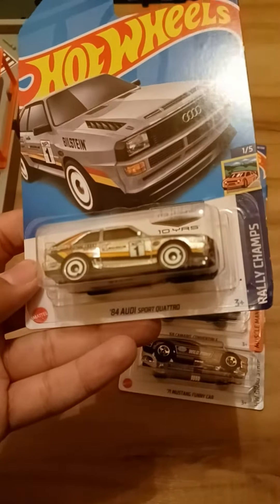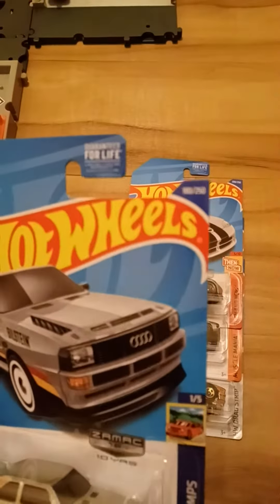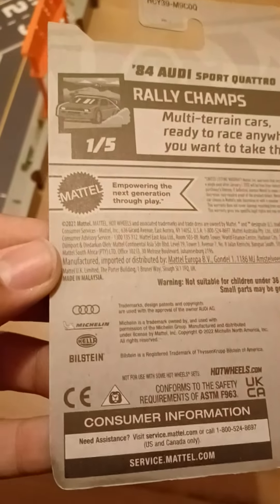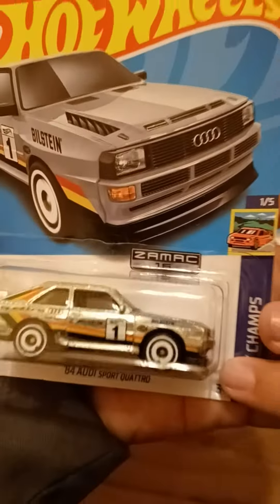This is a recolor of the 1984 Audi Sport Quattro. This is from Rally Champs. This is number one out of five, and this is number 180 out of 250. Multi-terrain cars ready to race anywhere you want to take them. There is Audi, Michelin, and Bilstein trademark right there. And this is with Zamac.